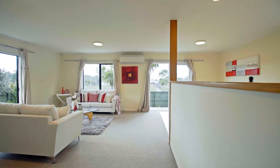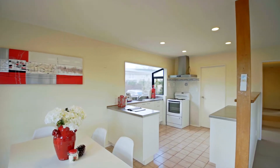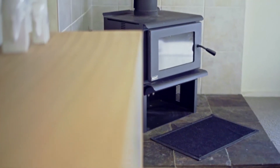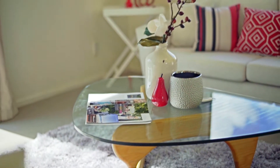Two sets of ranch sliders lead from the deck to the open-plan lounge, dining and kitchen. The lounge has an enclosed Kent fireplace and Daikin heat pump for year-round comfort, and a lovely view of the surroundings.